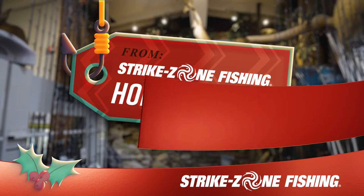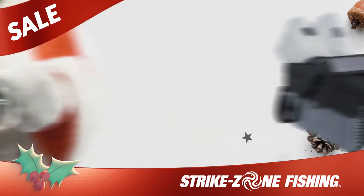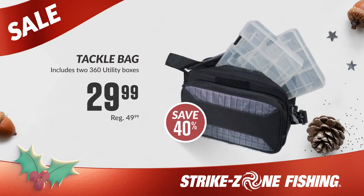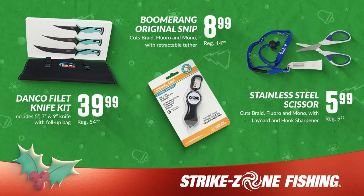Happy Holidays from Strike Zone Fishing! We've got great fishing deals like this Shimano Symmetry Rod & Reel Combo and this Tackle Bag with two 360 jig cases. We have big savings in every department, with great deals on various accessories and stocking stuffers.